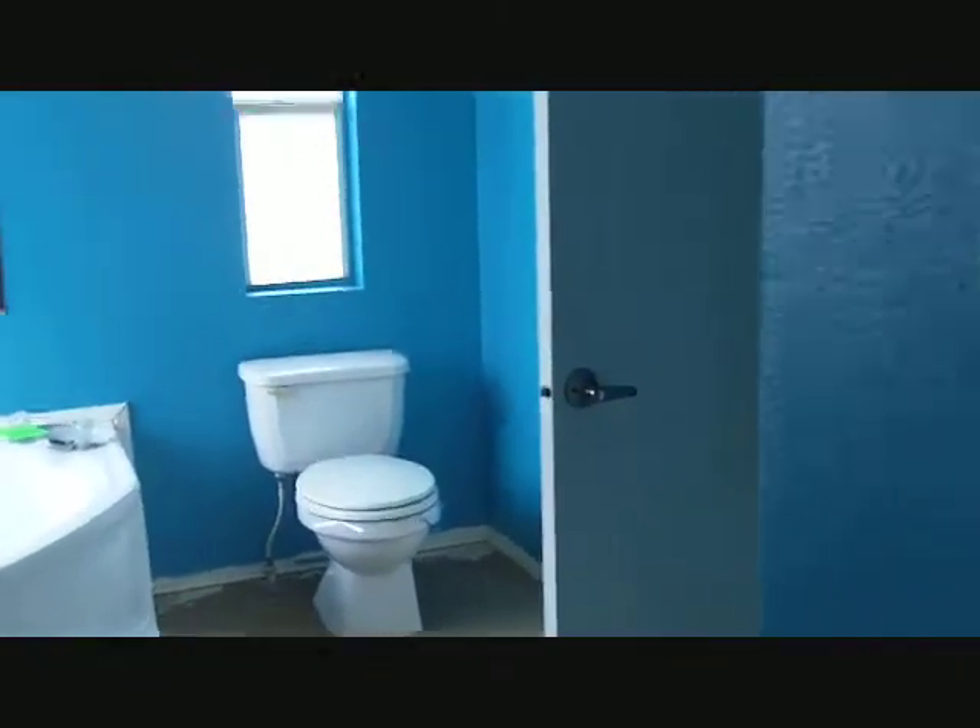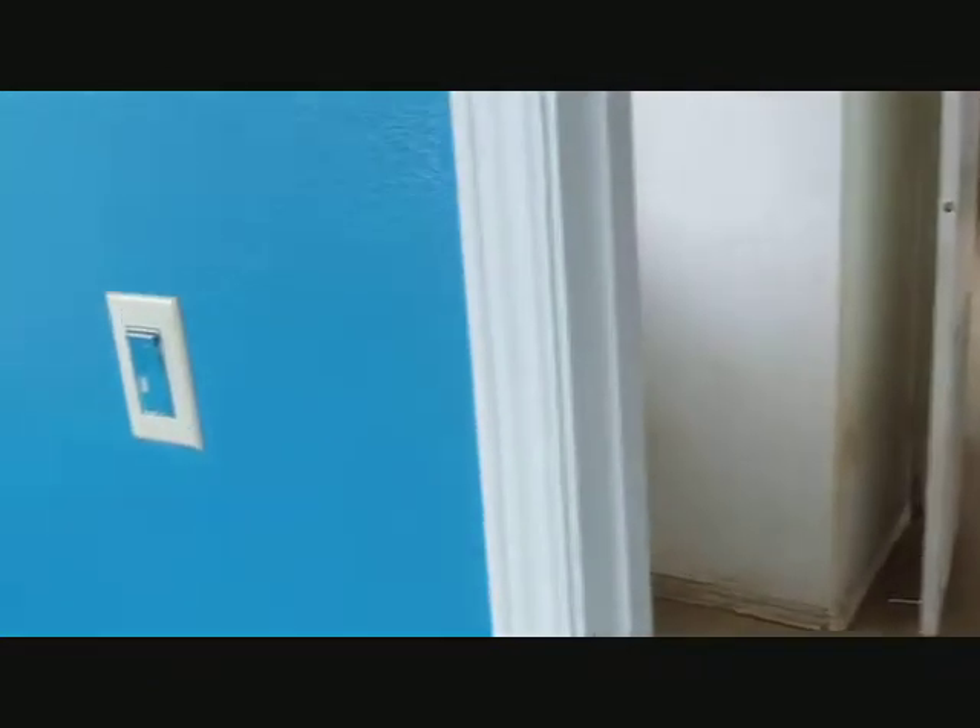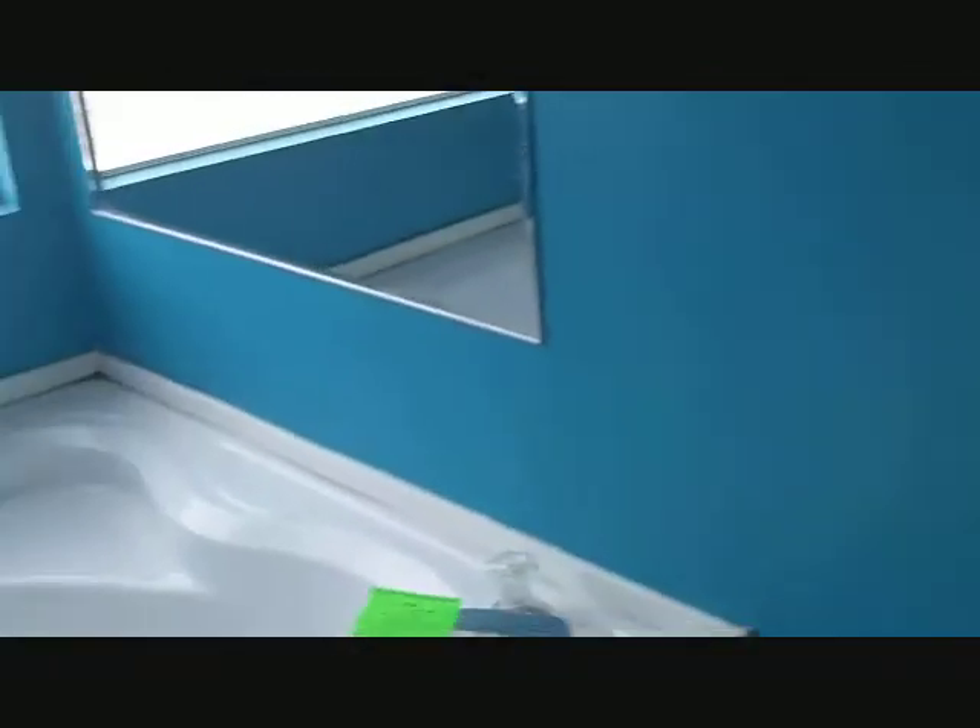This is the master. Big walk-in closet. That goes back into the laundry room that way and outside.